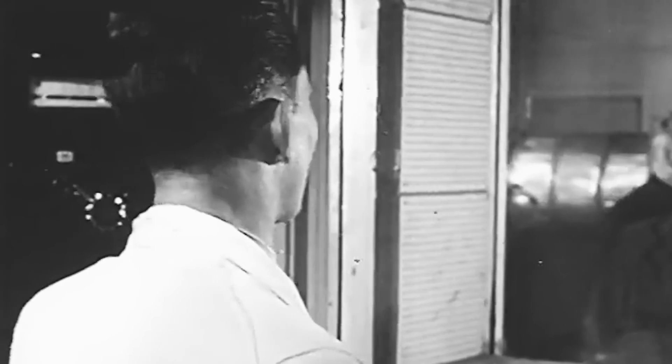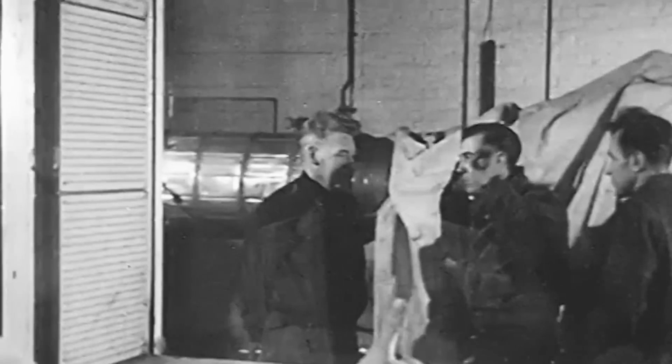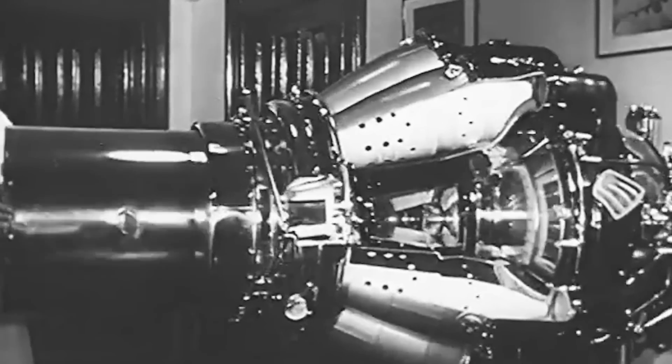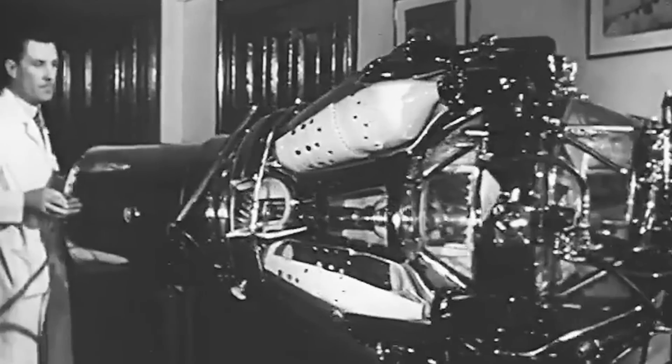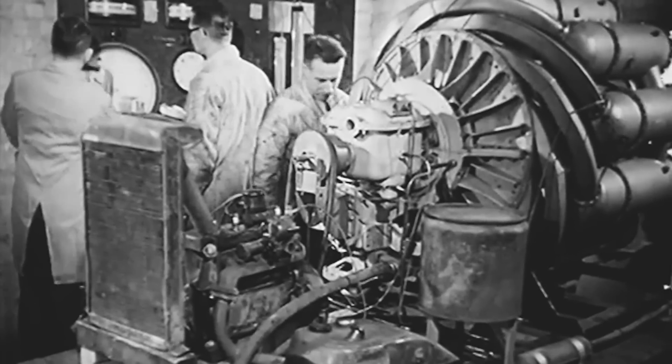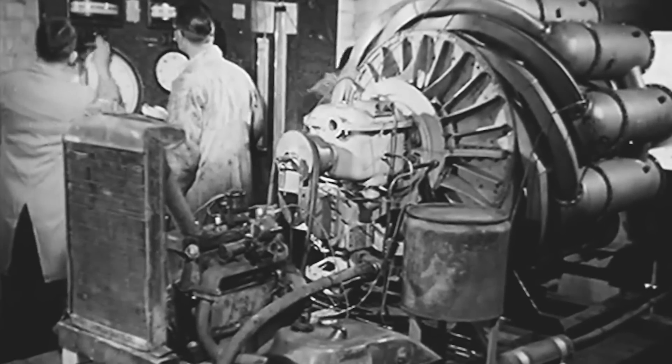The Bell P-59 Airacomet emerged during a time when jet technology was rapidly evolving across the globe. While the idea of the jet engine had generally been met with skepticism in the US, British and German engineers had been gradually advancing with early forms of turbojet technology throughout the 1930s. The race to record the first ever jet-powered flight was won by the Germans with the Heinkel HE-178 in August 1939, just days before the outbreak of the Second World War.